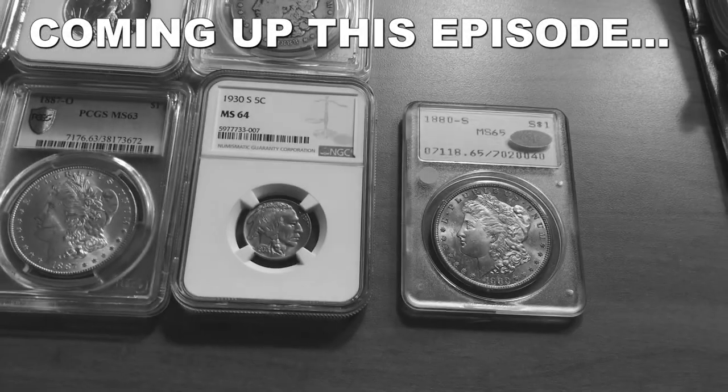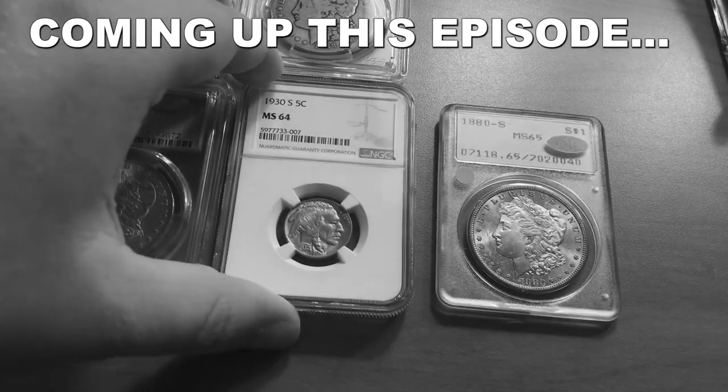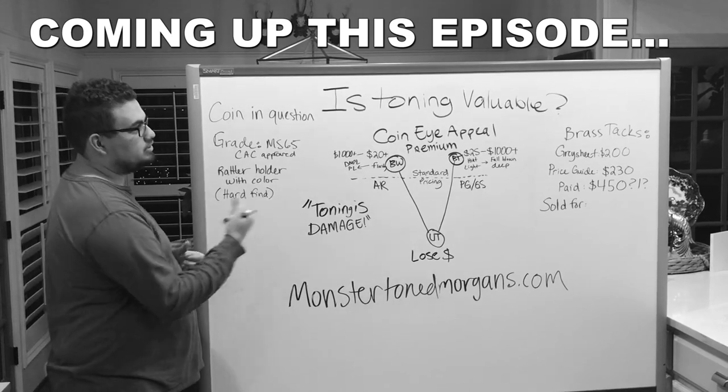The two cool coins I want to show you today are right here — it's a nice toned rattler and we added a buffalo to the set. We're gonna be answering the question: is toning valuable?